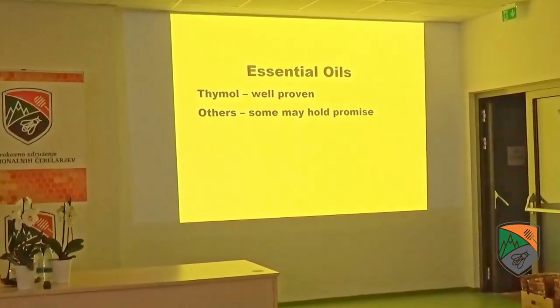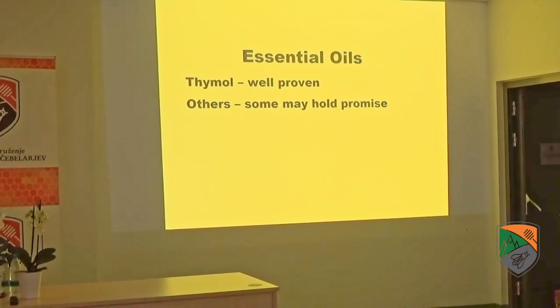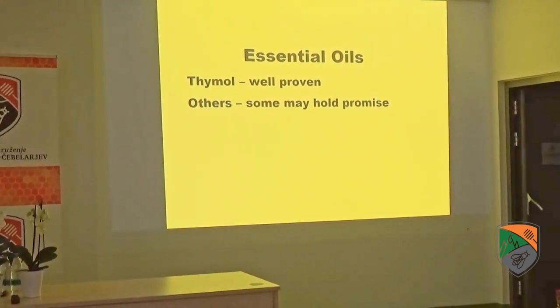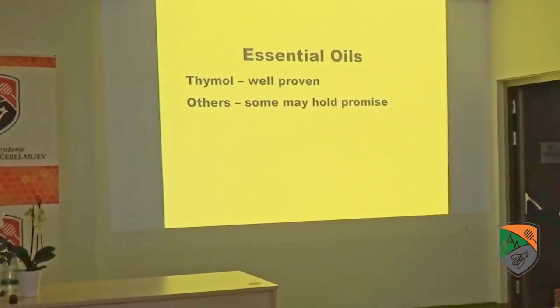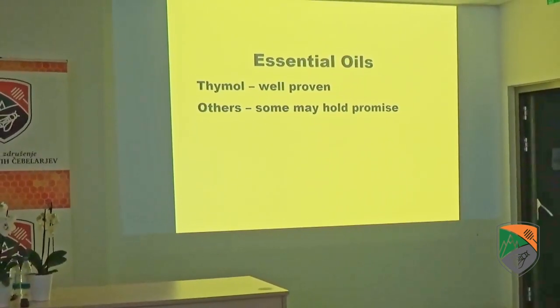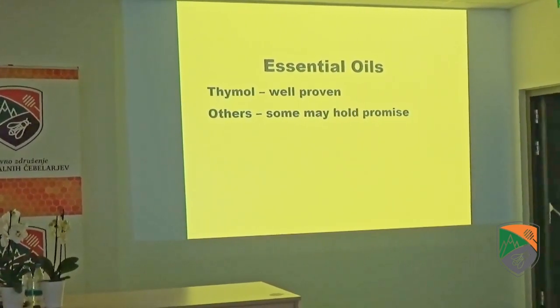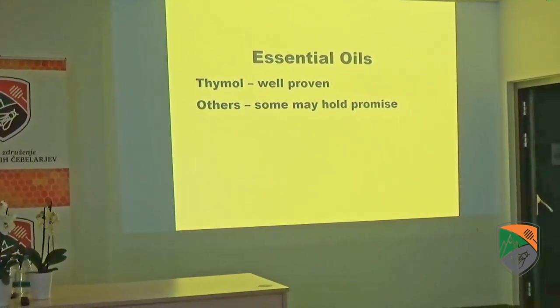Humans love the smell of essential oils and think maybe bees will like them too. Bees actually hate essential oils — they're very disruptive to the colony. Beekeepers who are dumping essential oils in their hive are torturing their bees. There are a number of essential oils that show promise, especially in the lab, but results in the field are not as good. Of all the essential oils, by far the best proven is thymol.